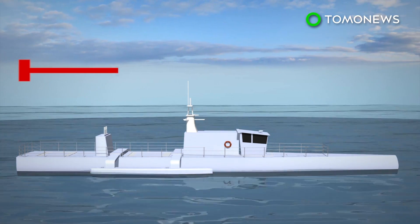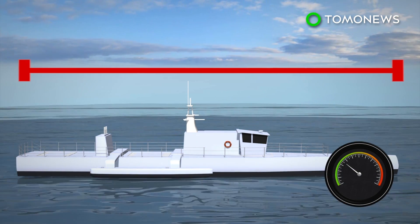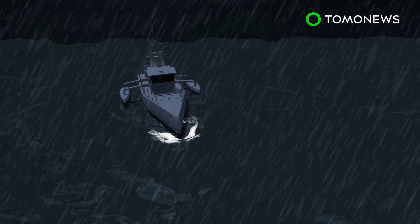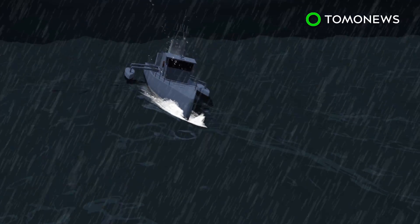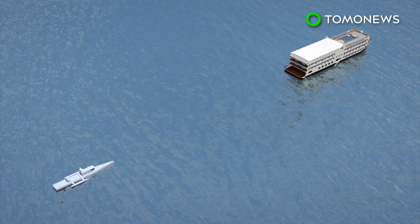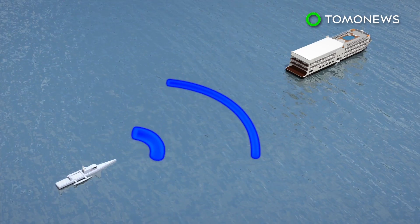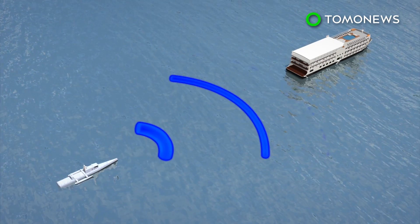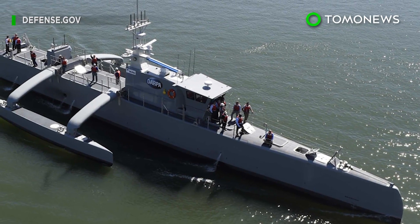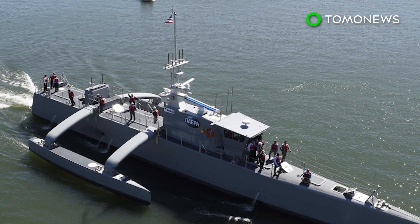Unveiled in April 2016, the 40-meter vessel can travel at 31 miles per hour. It has no armaments. Its design resembles a Polynesian outrigger canoe. This helps it navigate the ocean and handle challenging 6-meter-high waves. Advanced software and hardware allow it to operate autonomously around other vessels and remain at sea for months at a time. The testing period is set to finish in 2018. If it's successful, it will be handed over to the U.S. Navy.